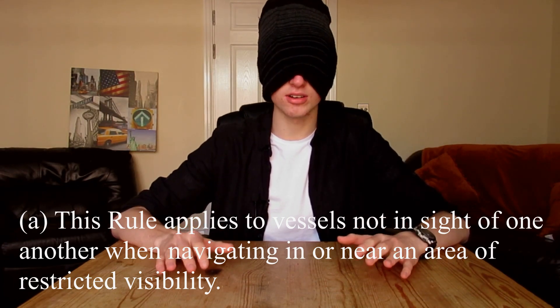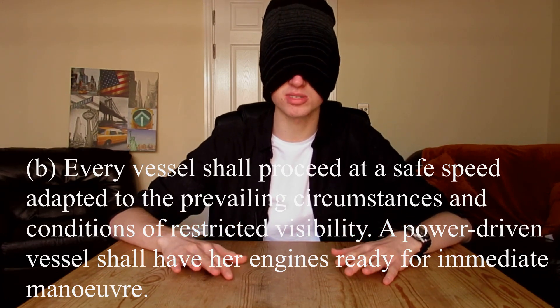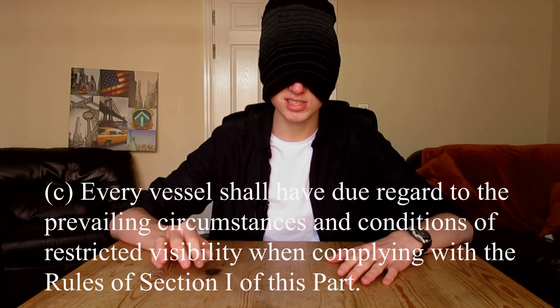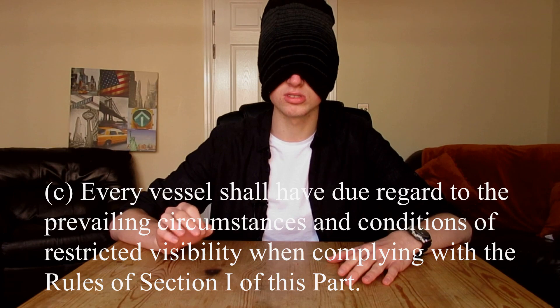Every vessel shall proceed at a safe speed adapted to the prevailing circumstances and conditions of restricted visibility. A power-driven vessel shall have her engines ready for immediate maneuver. Every vessel shall have due regard to the prevailing circumstances and conditions of restricted visibility when complying with the rules of section one of this part.